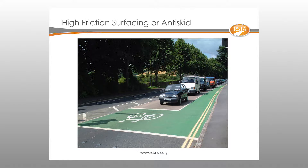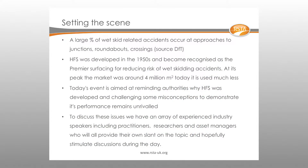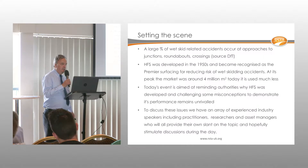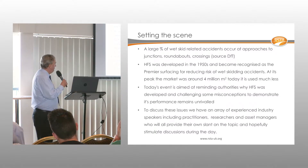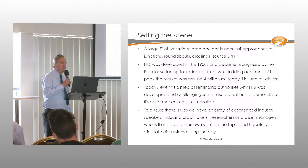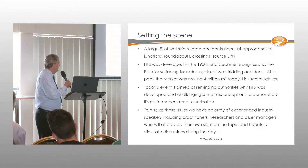High friction surfacing was developed primarily to reduce wet skid-related accidents. The market was once about four million square meters; today it's less than a million square meters, a quite marked decrease. The reduction is really tied in with the need for councils to reduce expenditure and cut their maintenance budgets.